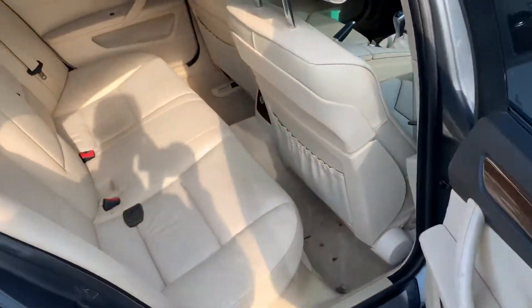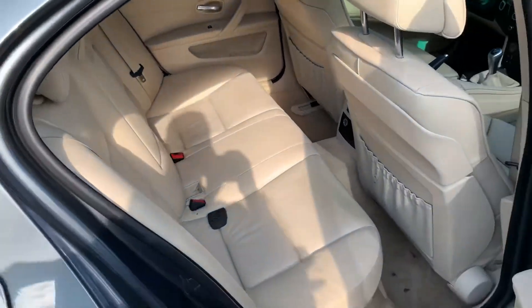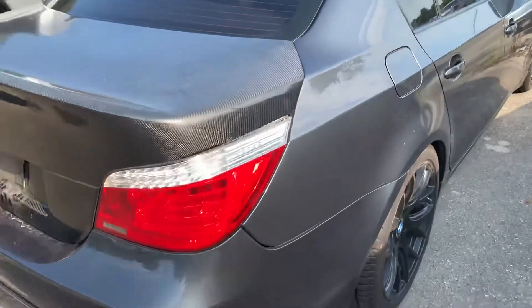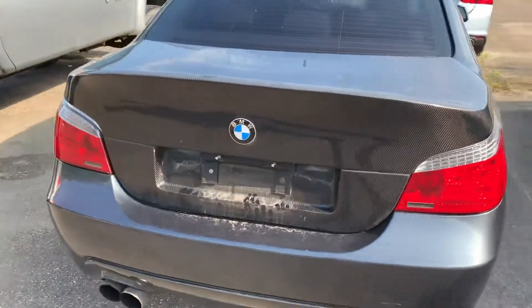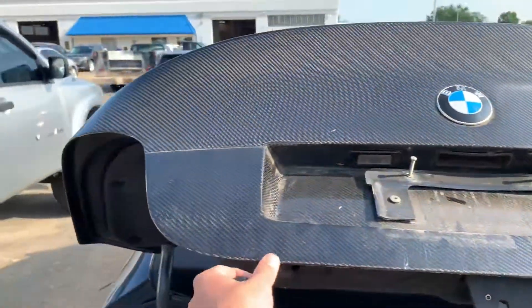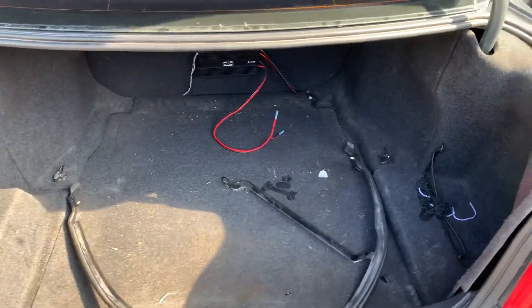Pop open the back seat here for you. Pop open the trunk as well. It does have like a carbon fiber trunk lid on it. Here's the trunk itself.